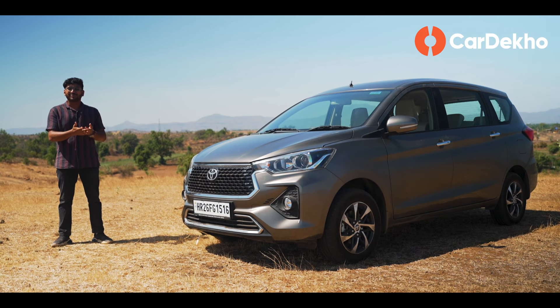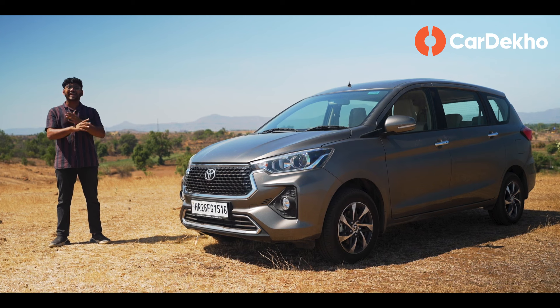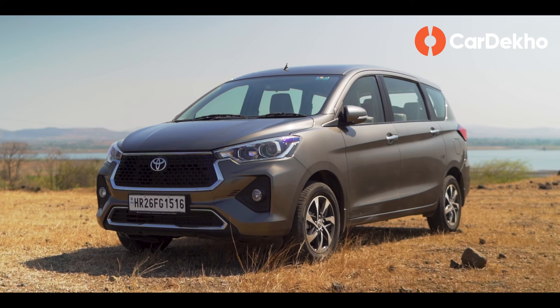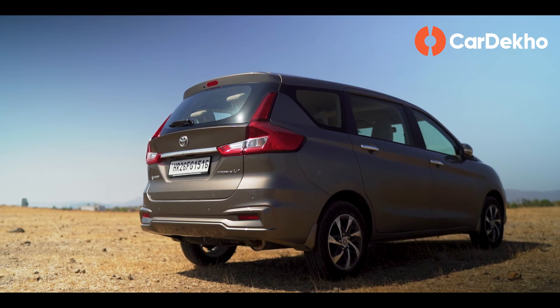For a family car, looks that the entire family likes, comfort, space, features, and practicality are non-negotiable. So, is the Toyota Rumion able to deliver those things, or is it something that will not be right for your family?